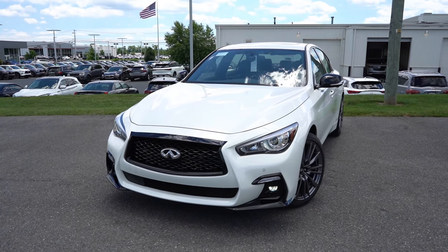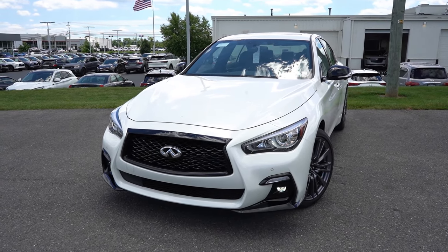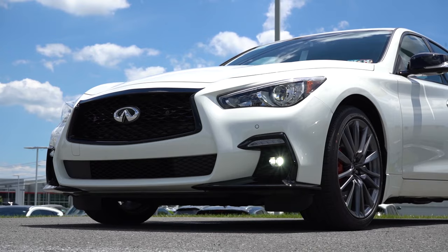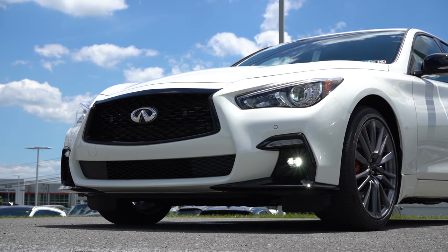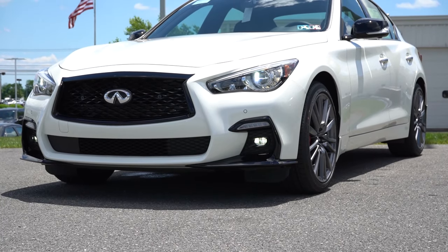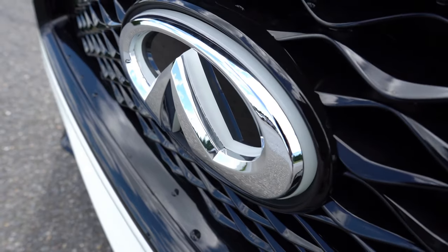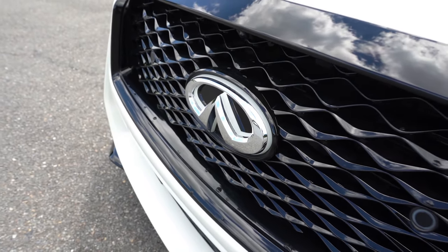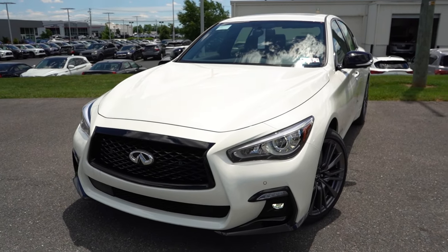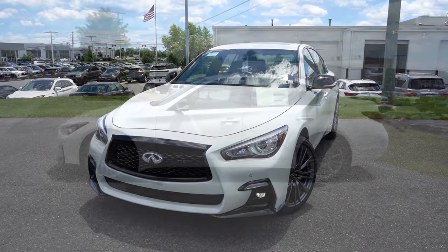You also get automatic high beams — if you have your high beams on at night and a vehicle comes in the opposite direction, it'll automatically dim them to low beams, then bounce back to high beams when the vehicle is gone. LED fog lights are in the bottom corners, along with gloss black accents. There's also an optional backlit LED lighting surrounding the Infiniti logo — I think it's around $400 to $600 — and it's going to look even better at night. That pretty much rounds out the front end.